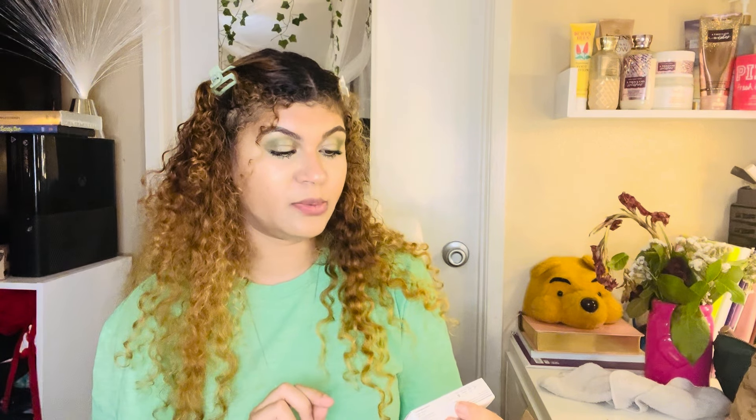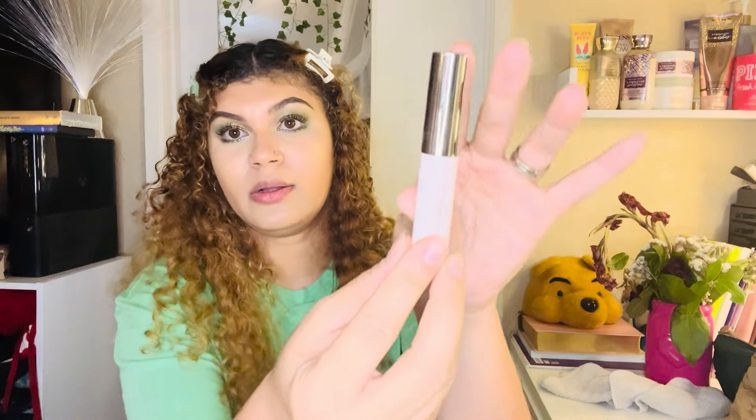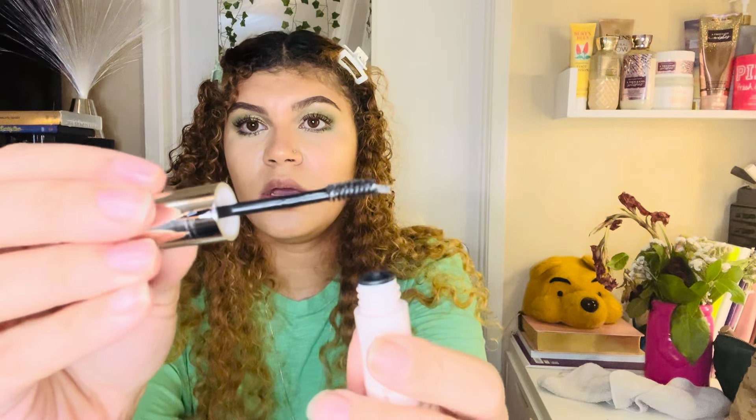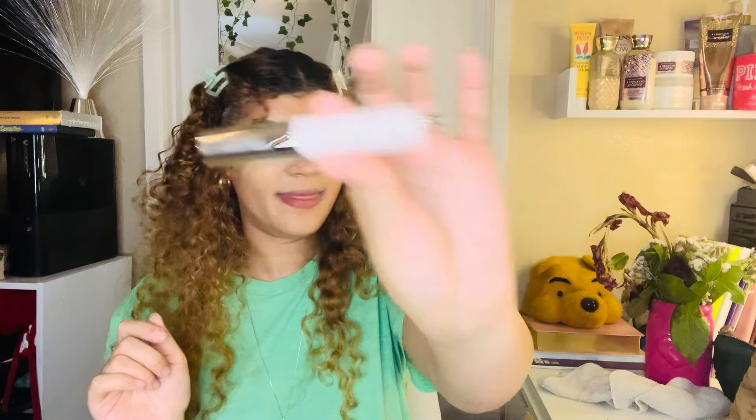Next is the Rare Beauty Brow Harmony flexible lifting gel — a weightless clear brow gel that shapes, smooths, lifts, and sets with a flexible hold all day. I haven't tried this before so I'm excited to see if I like it. You apply it to your brows before makeup to shape and hold them in place. Let me know in the comments if you'd like to see a full makeup and skincare routine video using these products!